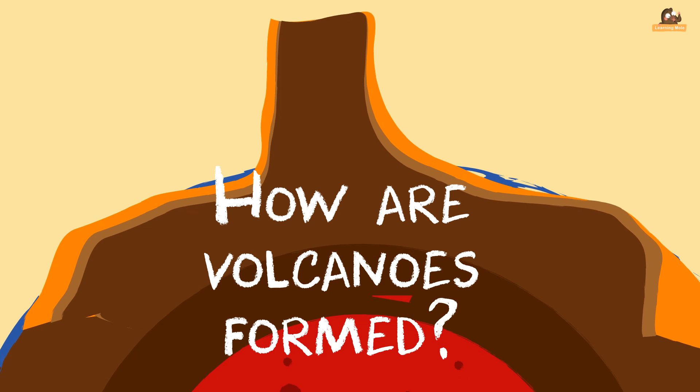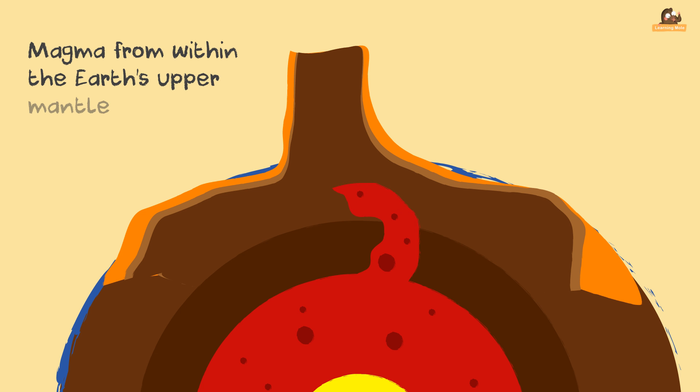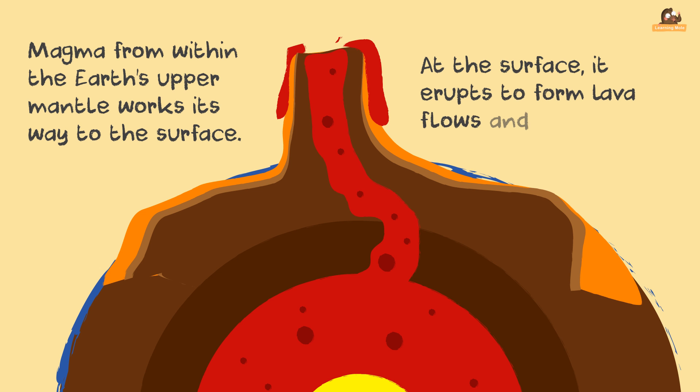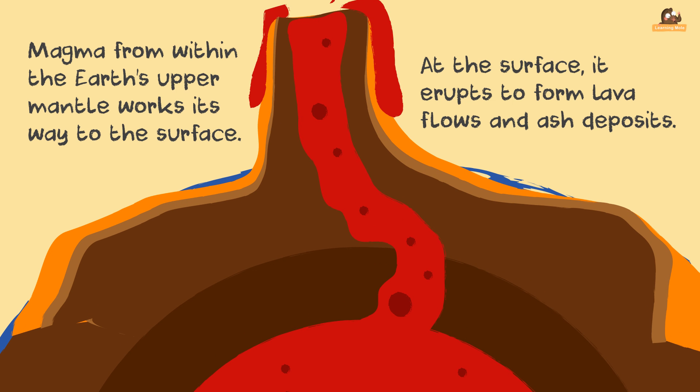How are volcanoes formed? Volcanoes are formed when magma from within the Earth works its way to the surface. At the surface, it erupts to form lava flows and ash. As the volcano continues to erupt, it will get bigger and bigger.